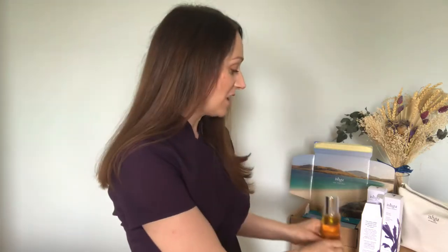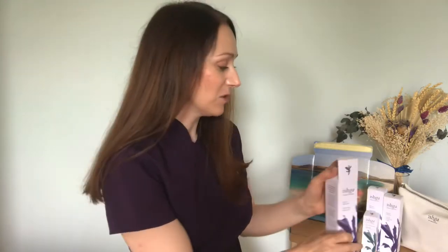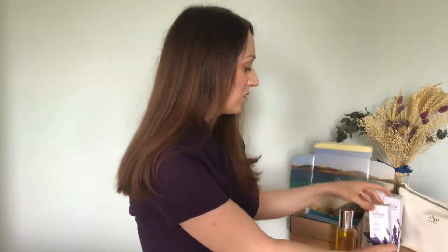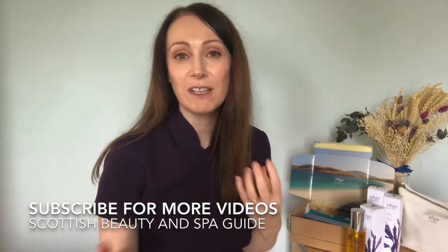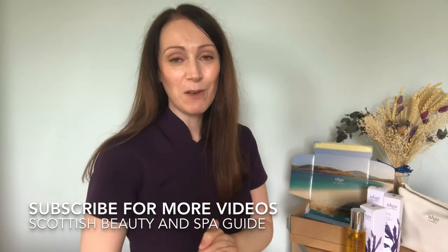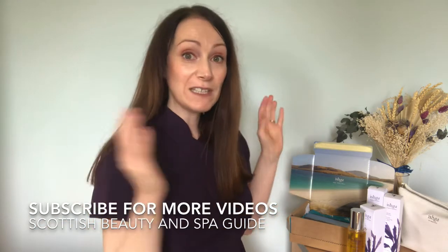If you'd like to check out Ishka — and I highly recommend you do because their products are just so beautiful — I'll link all the details in the description box below. I'm also going to be sharing a lot more Ishka products in a little series, doing a demo and tutorial for each individual product. Whether you're new to the range or already have some products at home, these videos will help you get the best benefits from them. Comment below with your favourite Ishka product or which one you'd like to try.